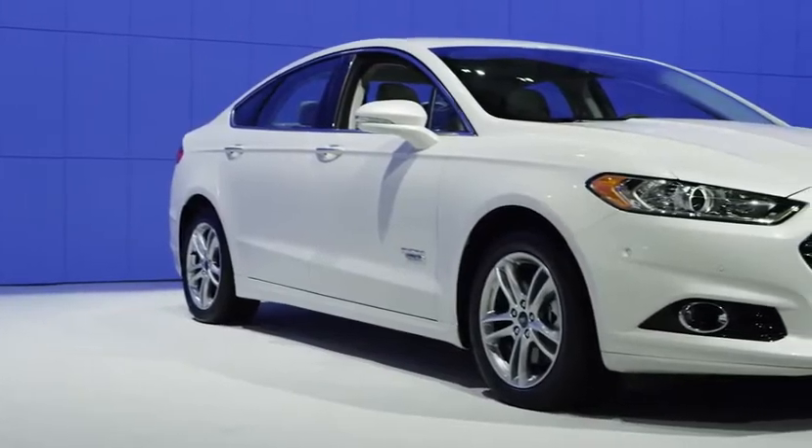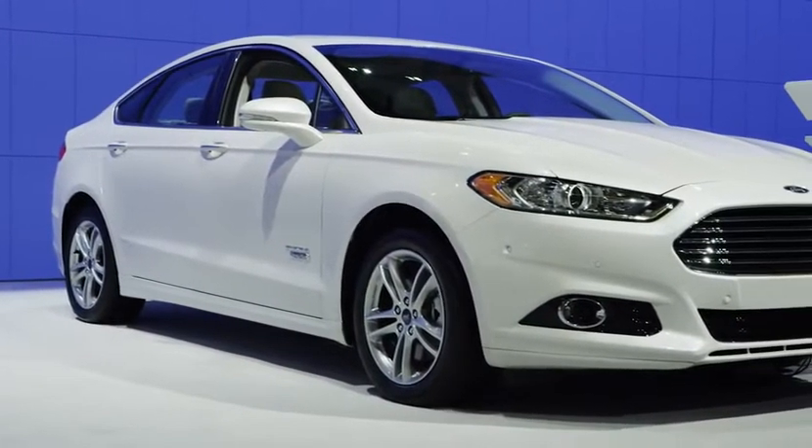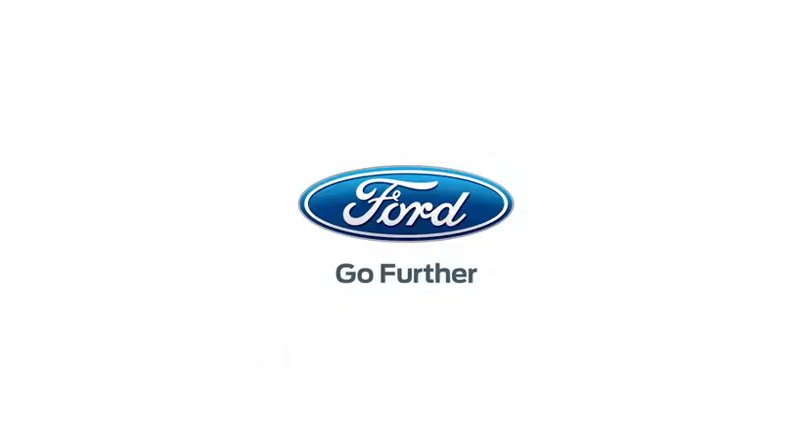So there you have it — we came, we saw, I unboxed the new 2015 Ford Fusion. Thank you very much for watching. Now I'm going to figure out how I can take this baby out of here.